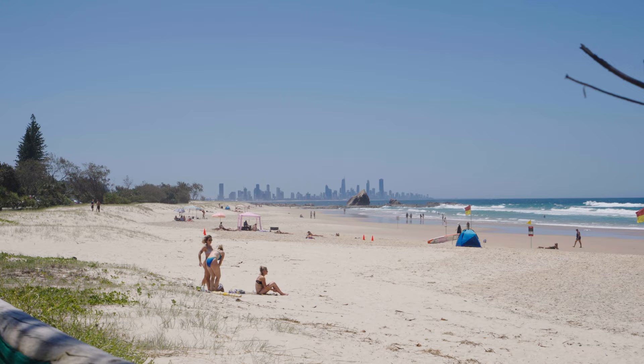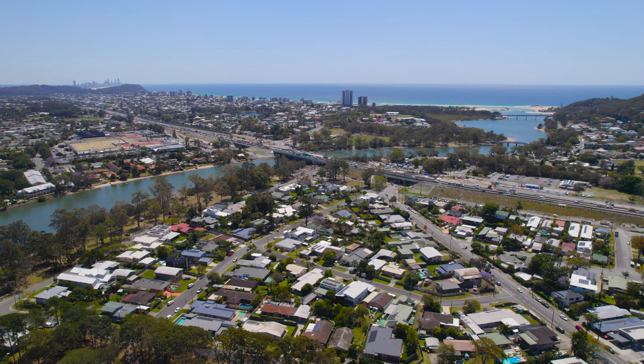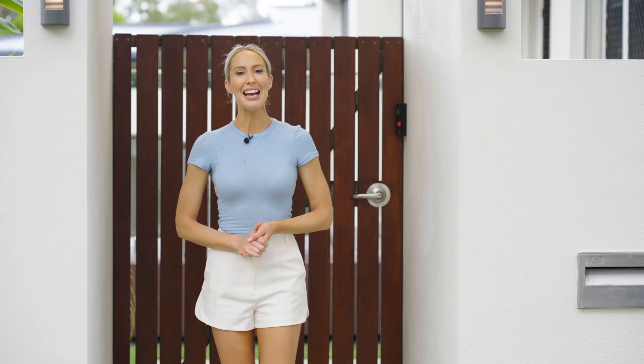Hi there, I'm Liz Tilley and I'm here in one of the Gold Coast's hottest suburbs, Currumbin Waters. This beautiful beachside community is highly sought after and tightly held, which is why this family home, 26 Elizabeth Street, is set to attract plenty of attention. So come with me and let's take a look around.